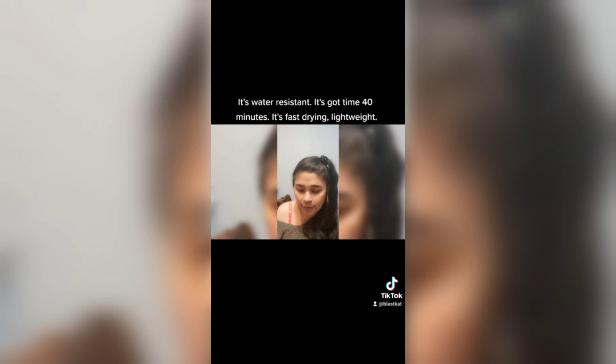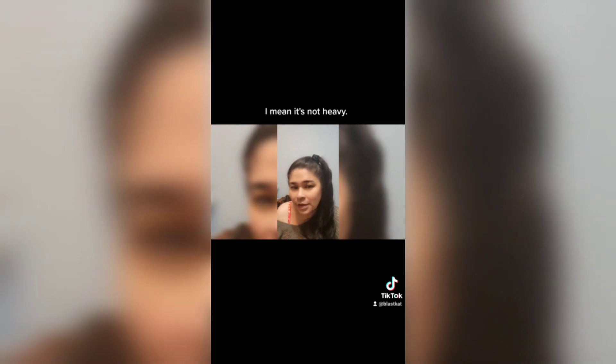40 minutes. It's fast drying. Lightweight. I mean, it's not heavy.